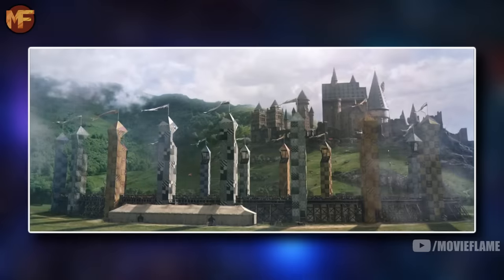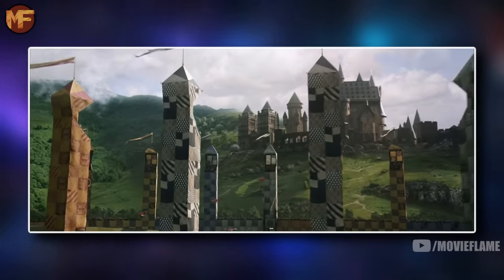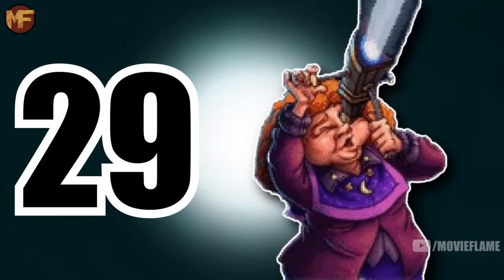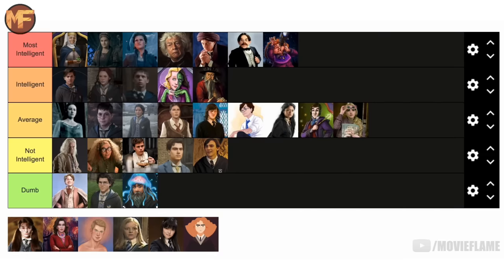Roger Davies is also going in the not intelligent tier. He's just your average popular good-looking jock — he was captain of the Ravenclaw Quidditch team and Fleur's date to the Yule Ball, and that's about all you can say about him, because his school work did not paint him in as good a light as his popularity did. So for me he's below average for a Ravenclaw in intelligence.